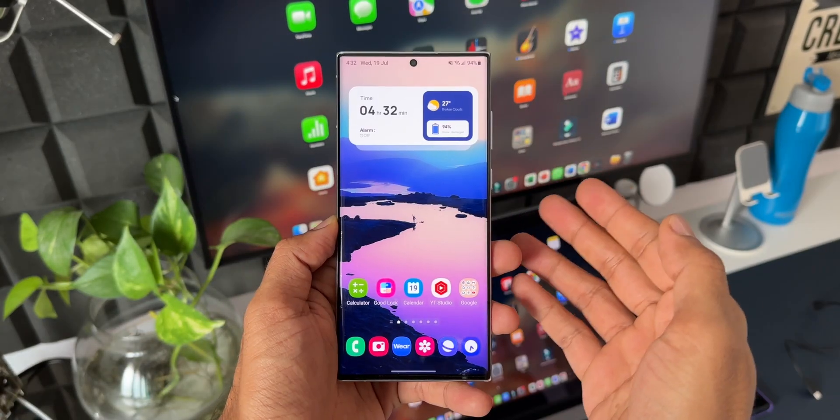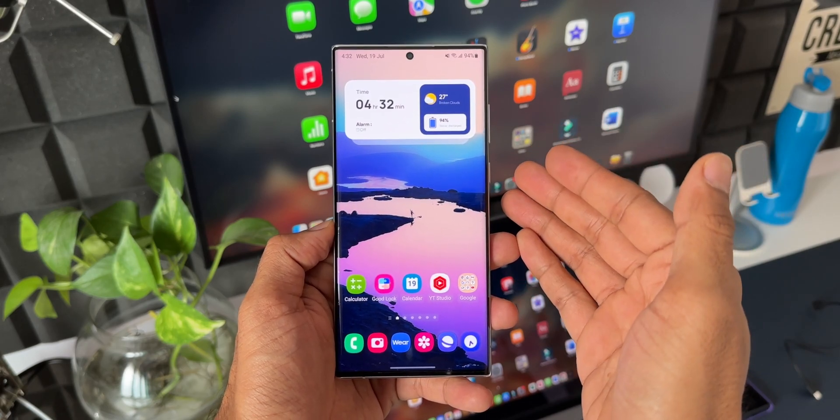It seems like the 2x portrait zoom is exclusively available for the S23 series — that's a bummer. I feel Samsung should provide this 2x portrait zoom option on the Galaxy S22 Ultra as well. That's all about the update.